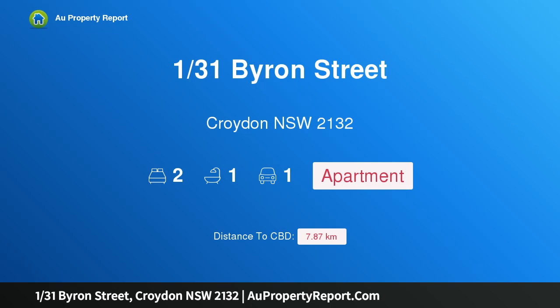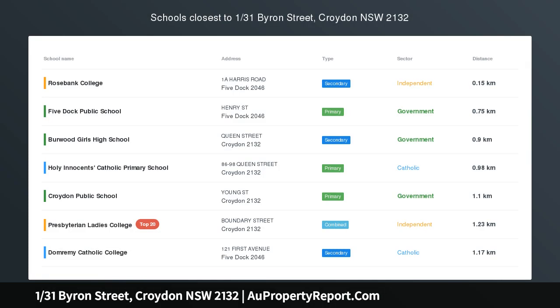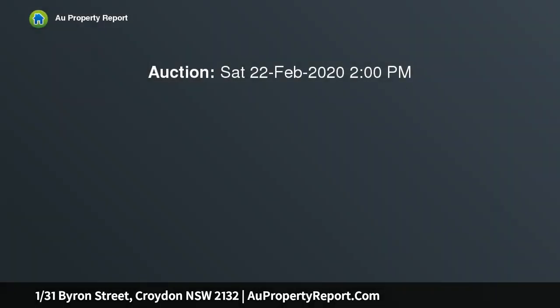Hi, I am glad to introduce property 131st Byron Street, Croydon NSW 2132. This relaxed easy care apartment with location to match — a north facing 2 bedroom apartment positioned in a well maintained security block of just 2 units, set on the peaceful and convenient Byron Street, Croydon.